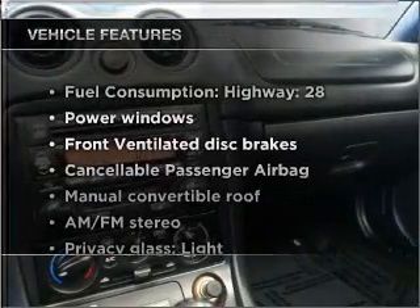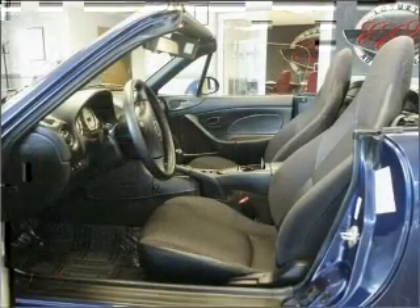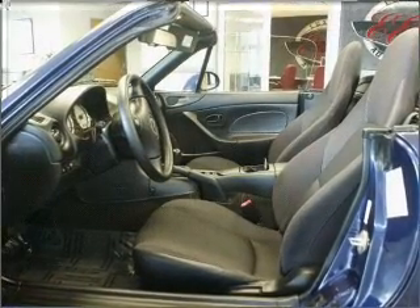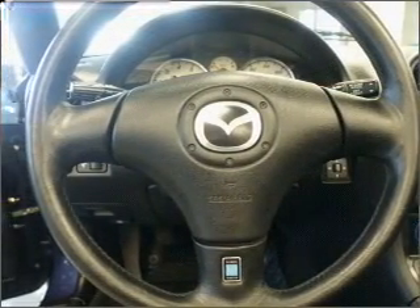Plus, enjoy these notable features included in this vehicle: air conditioning, power door locks, power windows, power steering, power mirrors, and AM-FM stereo with a CD player. Call today to schedule a test drive.